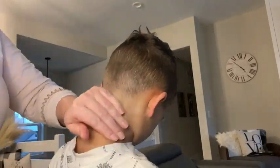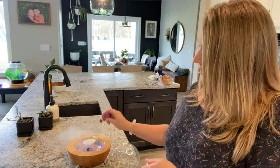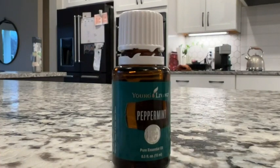You can always put all kinds of combinations with peppermint, which is nice — lemon, lavender, and then something with a little more spice and some orange. They just go really, really well together.